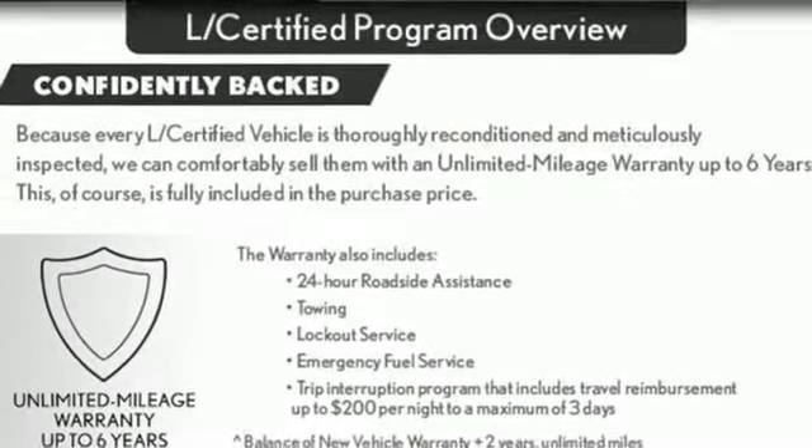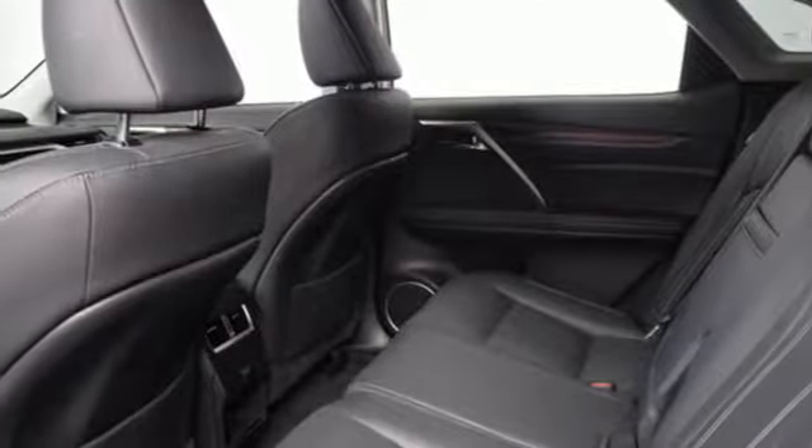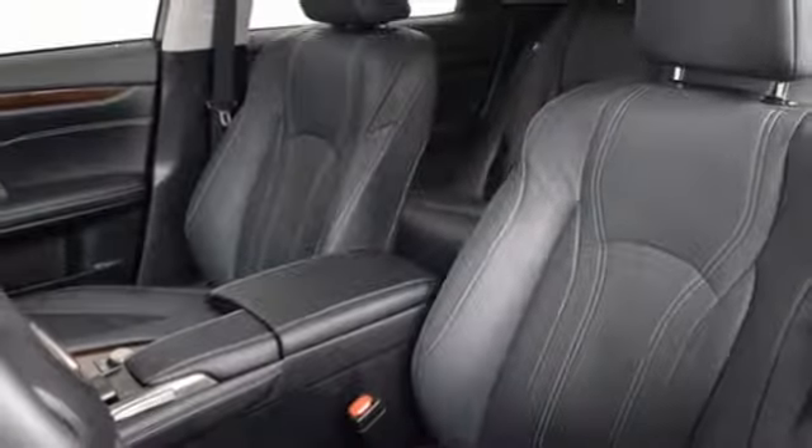Auto dimming rear view mirror, external memory control, auto dimming mirrors, heated steering wheel, auto tilt away steering column, and power heated mirrors.